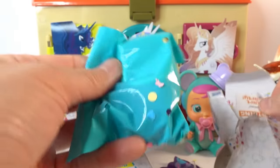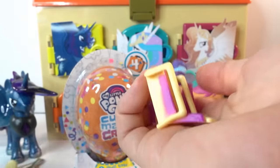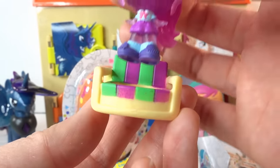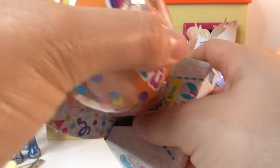So much fun! Let's see who's in here. This is Twilight Sparkle, and she comes in the beach chair.